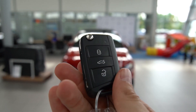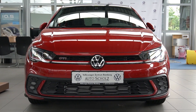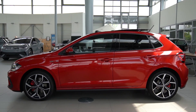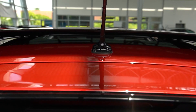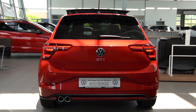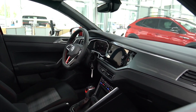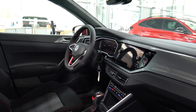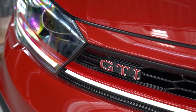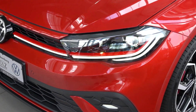Little hot hatches are in vogue at the moment. From the Fiesta ST to the Hyundai i20 N, there are more options than ever for keen drivers on a budget. Then there's the Volkswagen Polo GTI. Like the rest of the Polo range, it's been given a makeover for 2022 with fresh looks and more interior technology. Like the bigger Golf GTI, the smallest Volkswagen performance car on offer now occupies a very different price point to its predecessors.